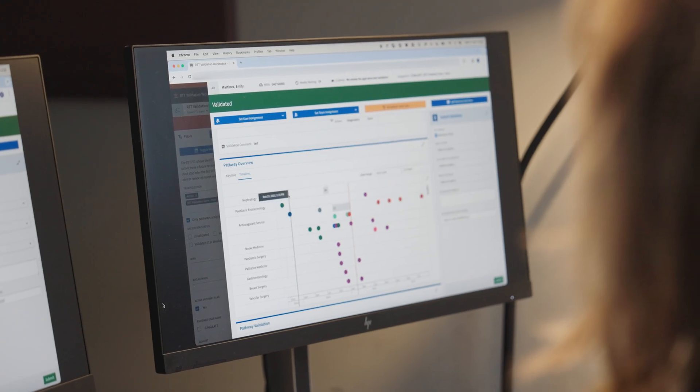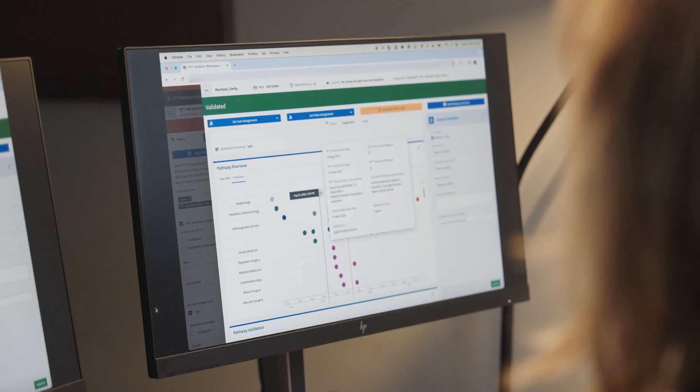The data is updated in real time, which means that the teams can see exactly what's happening with a patient and they're able to see actions which other staff may have taken.